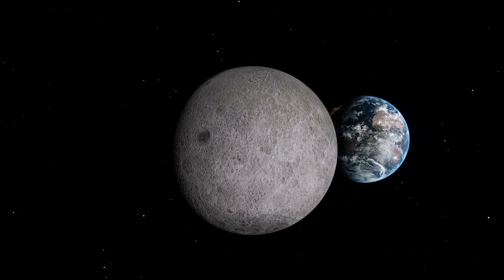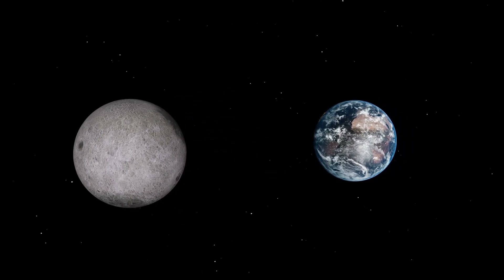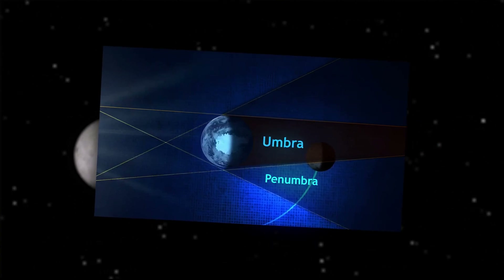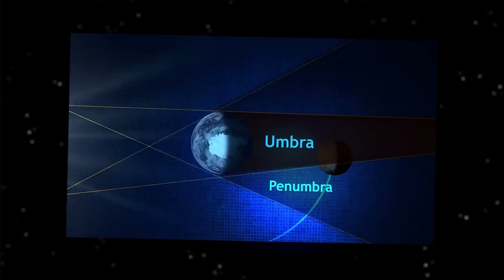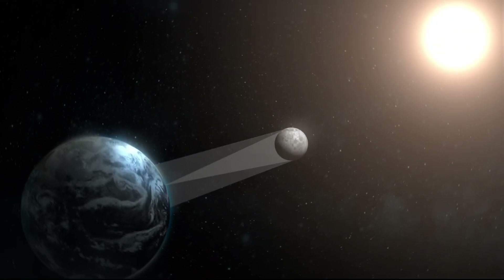During a solar eclipse, the Moon comes between the Sun and the Earth, blocking the sunlight and casting a shadow on the Earth's surface. This shadow consists of two parts: the Umbra and the Penumbra. In the Umbra, the Sun is completely blocked and there is total darkness, while in the Penumbra, part of the Sun is blocked and there is a partial eclipse.